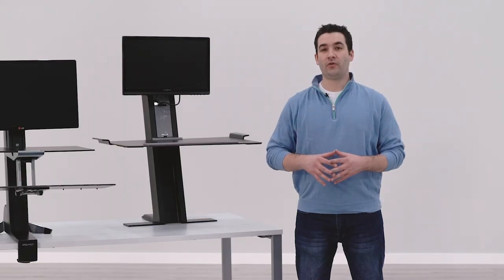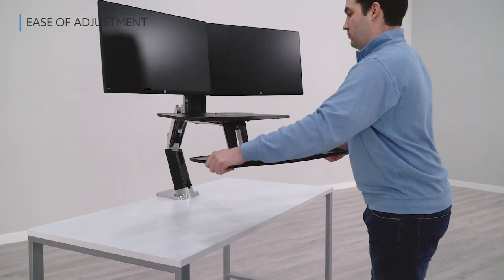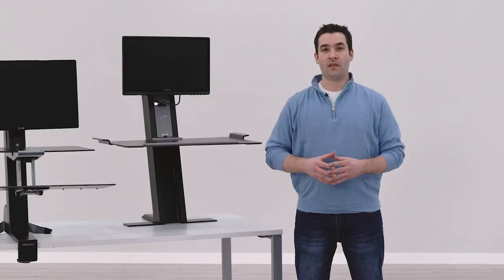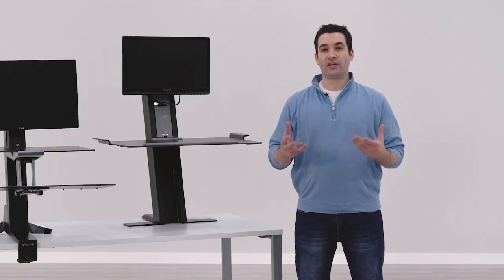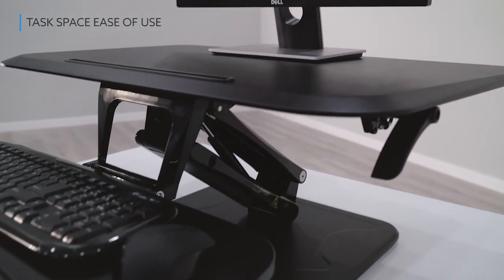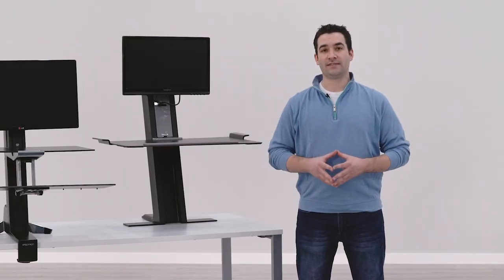The next thing that we looked for was how easy the converters were to adjust. We did not want to pick a converter that put you in an awkward situation where you were reaching too far and it was tough for you to gain leverage to move a converter up or down. The final thing we looked for was how easy it was to access the task space within your neutral reach zone. Converters that force you to reach awkwardly or were too far away were not included on this list.